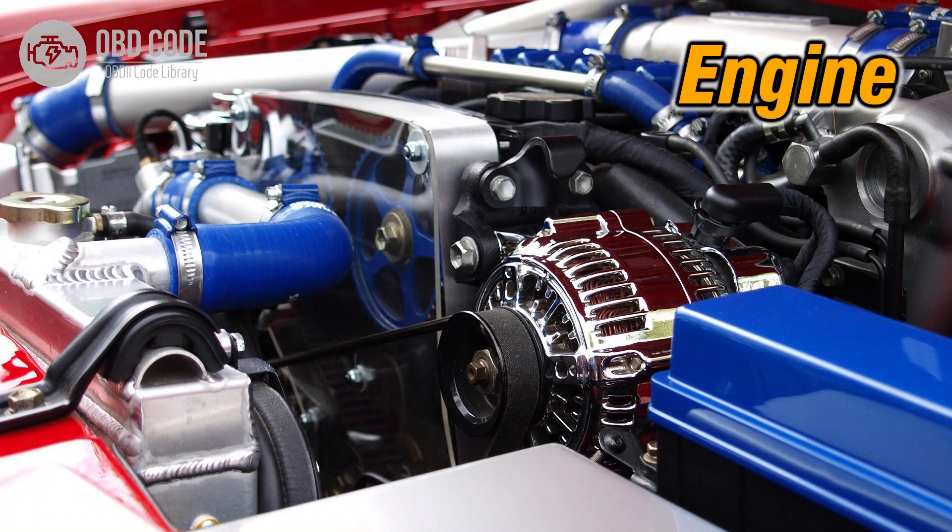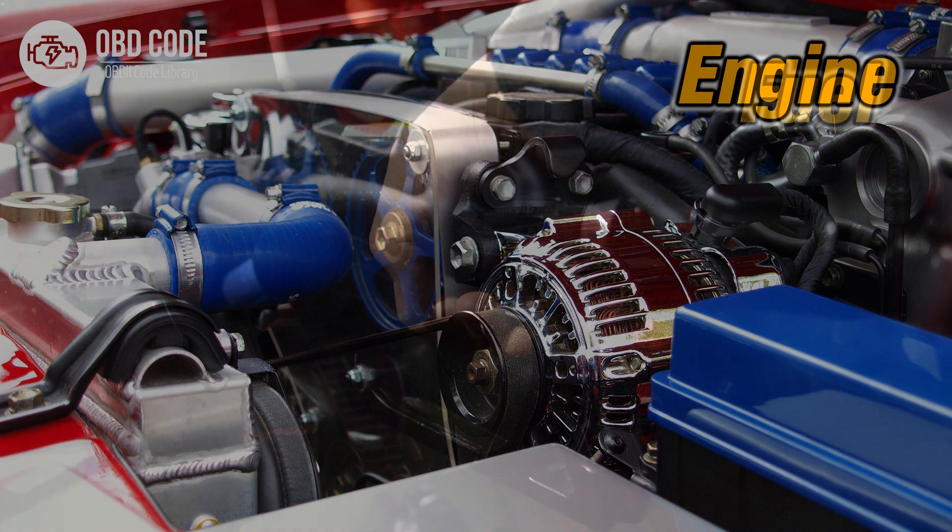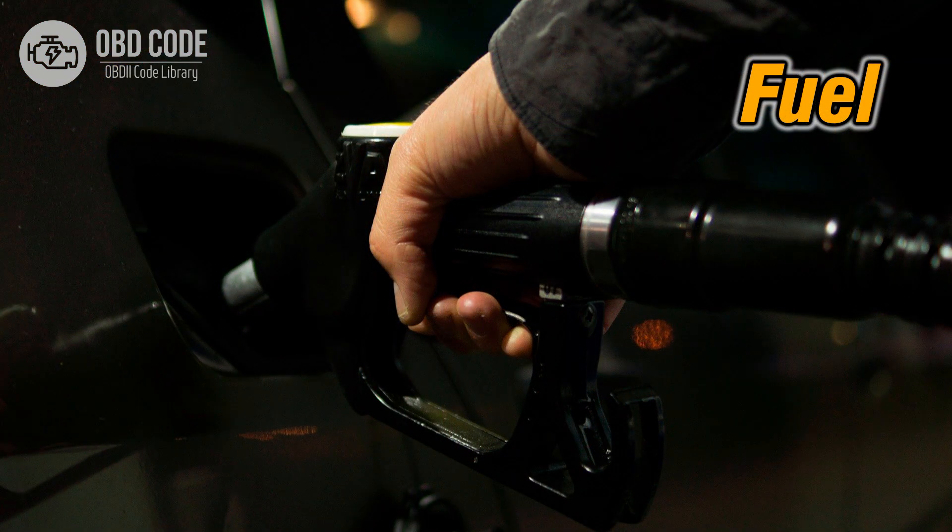Code symptoms P0216: 1. Engine misfires or rough idling. 2. Decreased engine performance and power. 3. Increased fuel consumption.